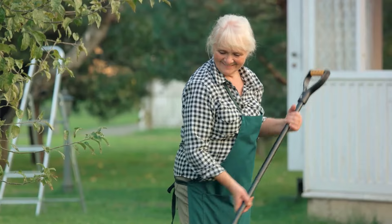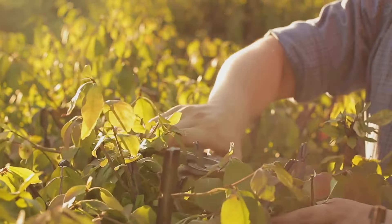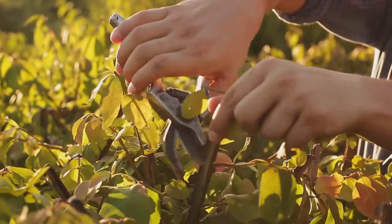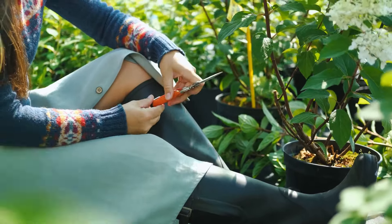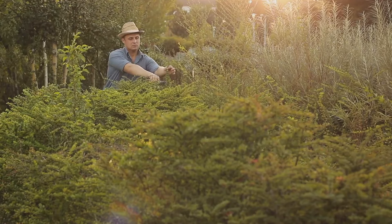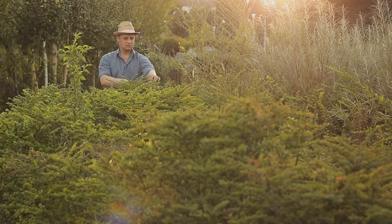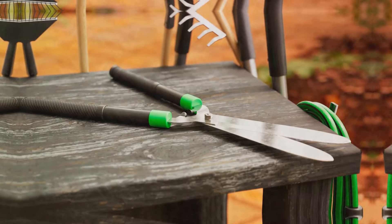Pruning becomes less of a chore and more of a joy. It's a balance of precision and power that truly makes pruners an essential part of any gardener's toolkit. A well-pruned garden is a healthy garden, and with a good pair of pruners, you're well on your way to achieving just that. Now, let's look at a tool for the tough tasks — the Garden Fork.